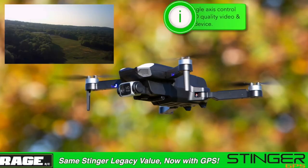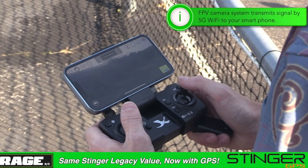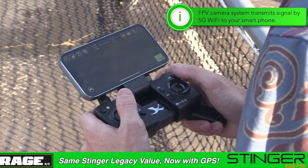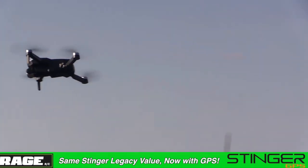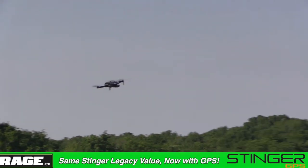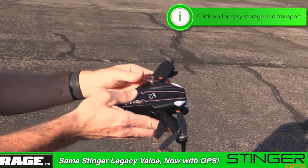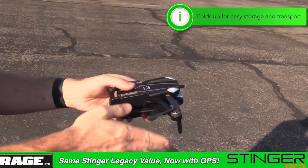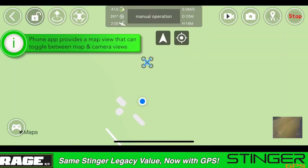The drones that we sell have cameras on them. There's some that are indoor, others that are for outdoor. The latest and greatest has a GPS built into it so you can do waypoints — you can tell it to go to this point, this point, this point based on geo-fencing, and that lets you scan places you can't necessarily see clearly. You can do video, and because it's connected via Wi-Fi the video comes back to your phone so you can see what you're doing.